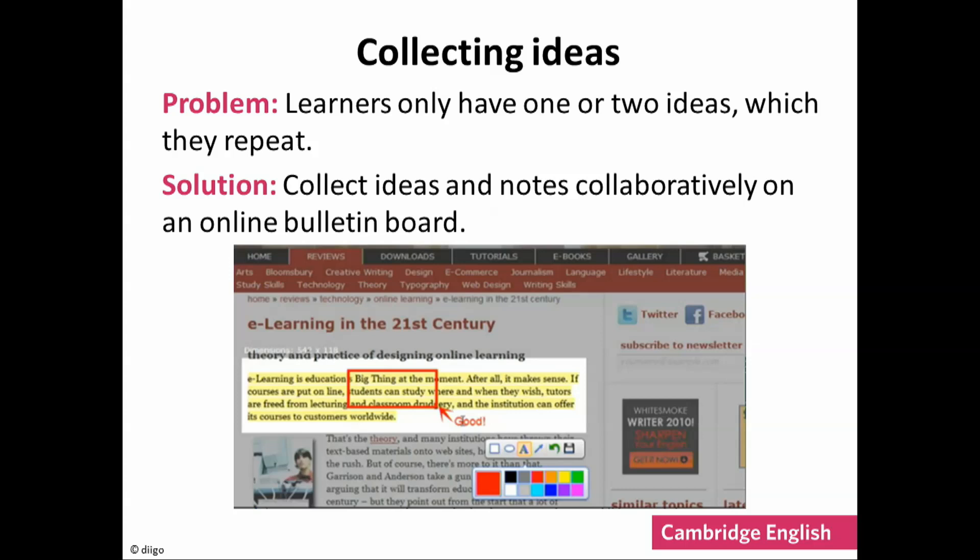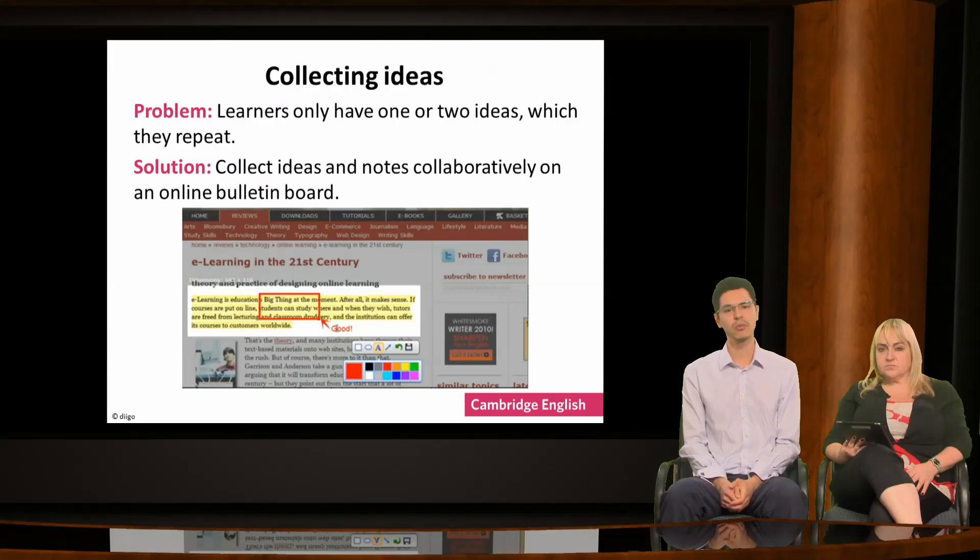On sites like this, learners can copy links, pieces of text, photographs, video clips and more onto a single web page. They are very visual and can be manipulated. These pages can be shared among a group of students or even the whole class. So before writing, learners can have the task of producing a page of ideas which they share with others.